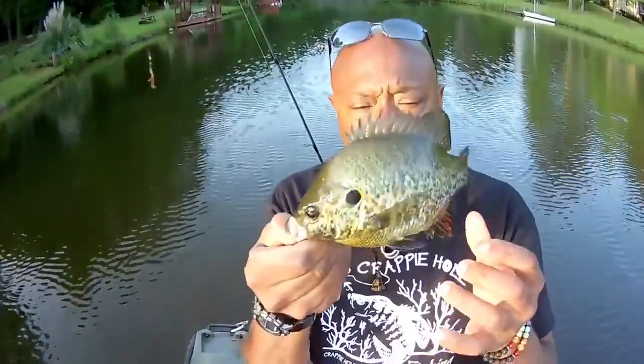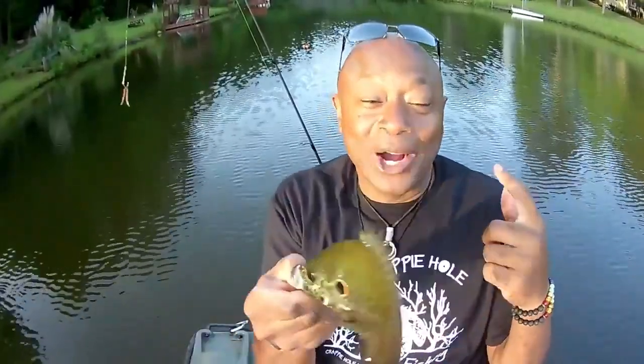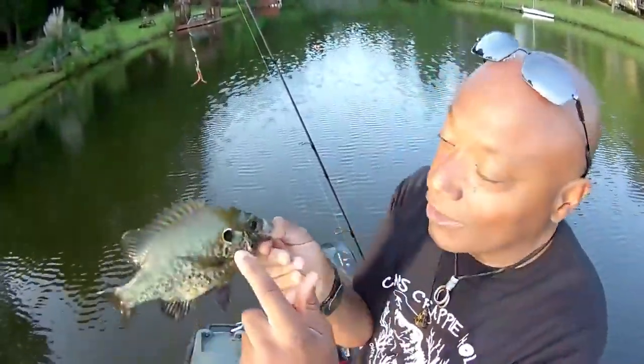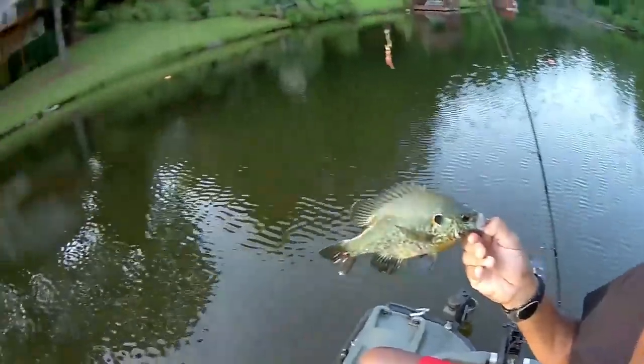Look at the size of this shell cracker! This is a 12-inch shell cracker. Now this is supposed to be what they call a panfish, also known as red ear in other places geographically. We're going to release this rascal because we're not keeping today.